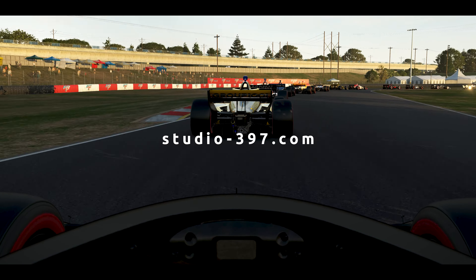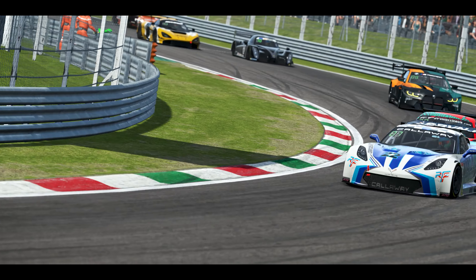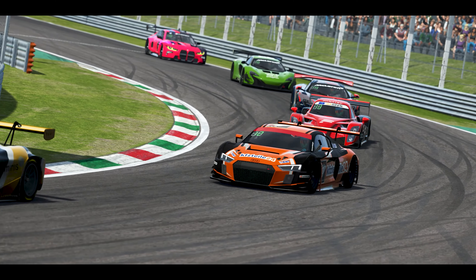So make sure to check out the Studio 397 website for full details of the latest changes and improvements, ahead of the full release, scheduled for early August.